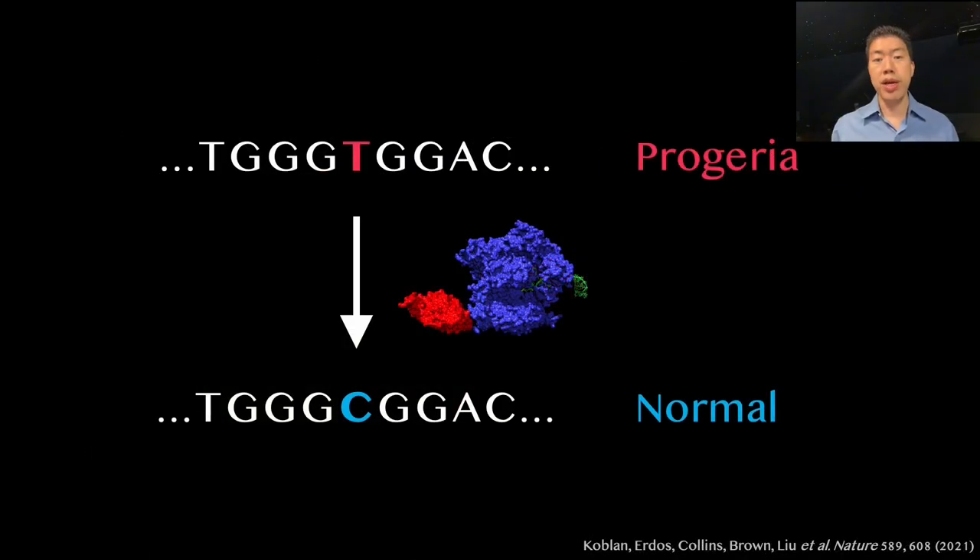Base editors have recently been used in animals to correct single-letter misspellings that cause devastating genetic diseases. For example, base editors now provide a way to fix that C to T misspelling that causes progeria.